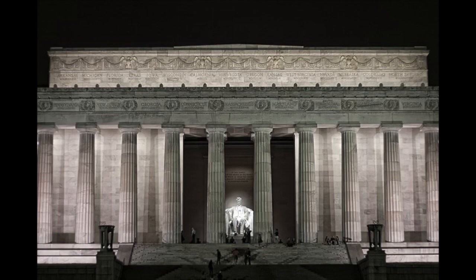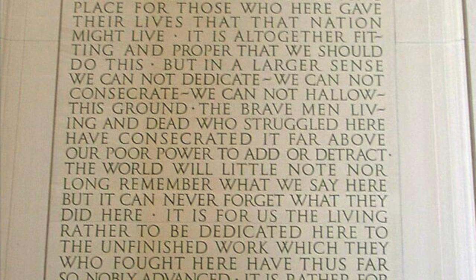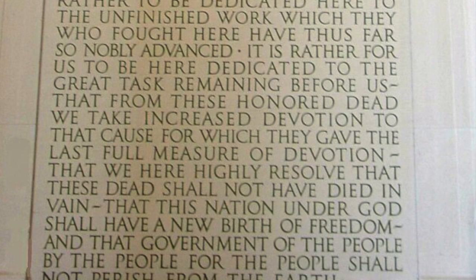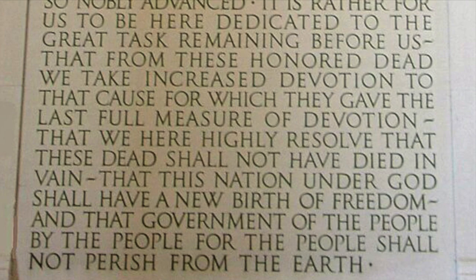The Lincoln Memorial is not just a monument to Lincoln — it is a monument to the ideas he espoused. To one side is the Gettysburg Address engraved in stone, memorializing the idea that this nation under God shall have a new birth of freedom, and that government of the people, by the people, for the people, shall not perish from the earth.